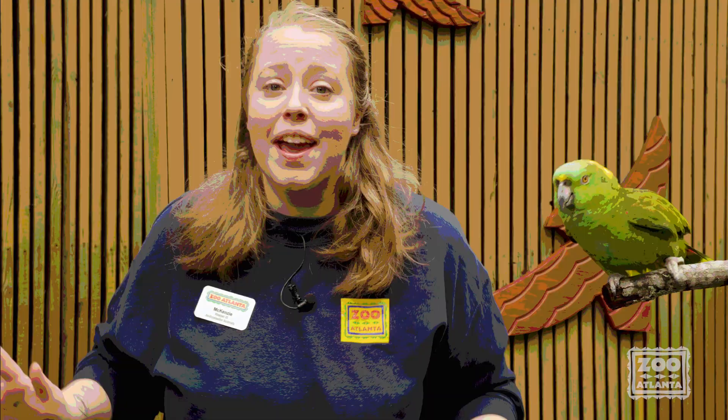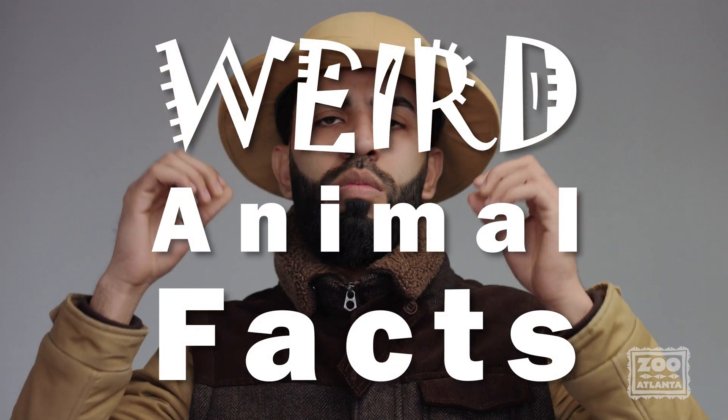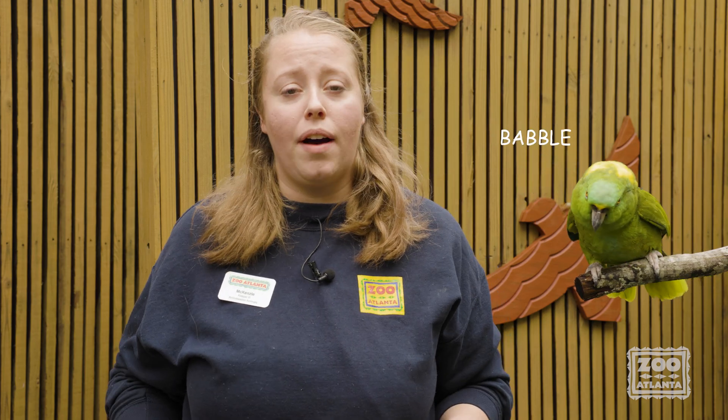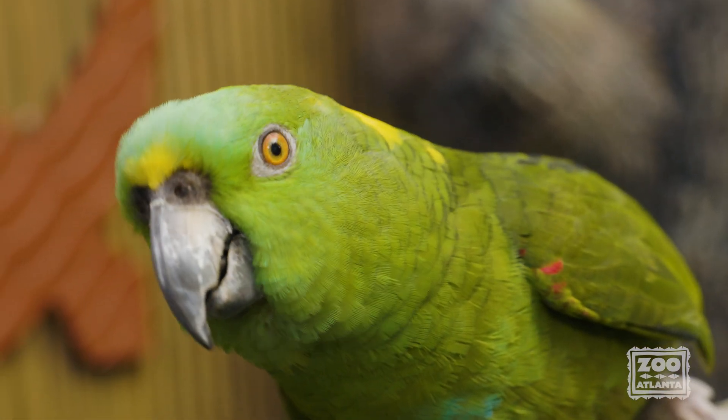Hey everyone, it's Mackenzie back with episode three of Weird Animal Facts, Parrot Edition. Today I have Rico, our yellow nape Amazon, here to talk all about how birds see and feather coloration.